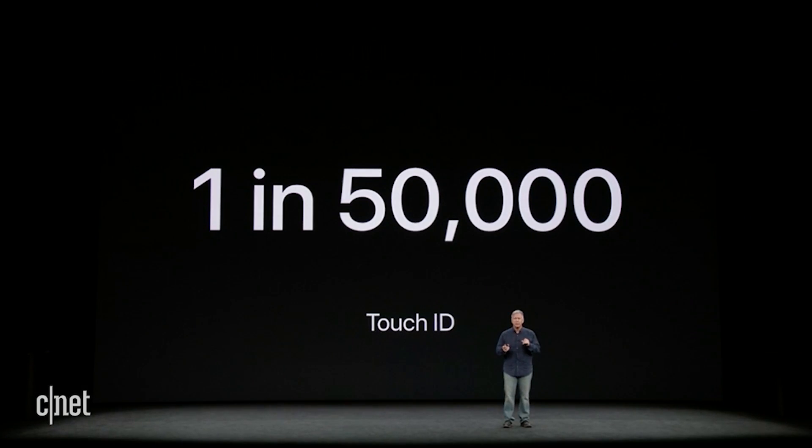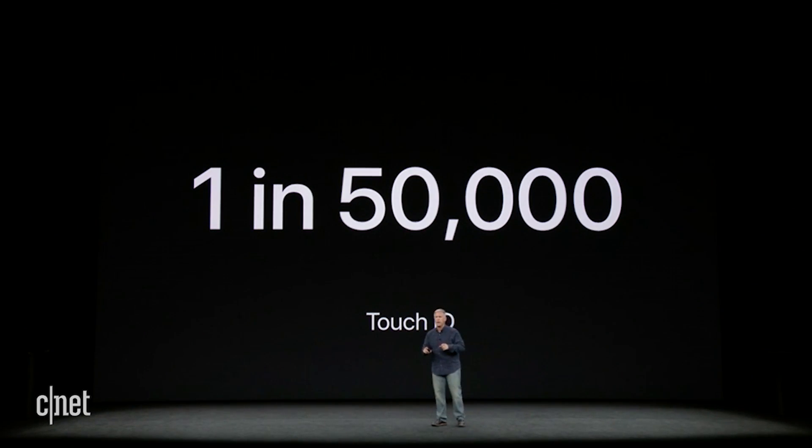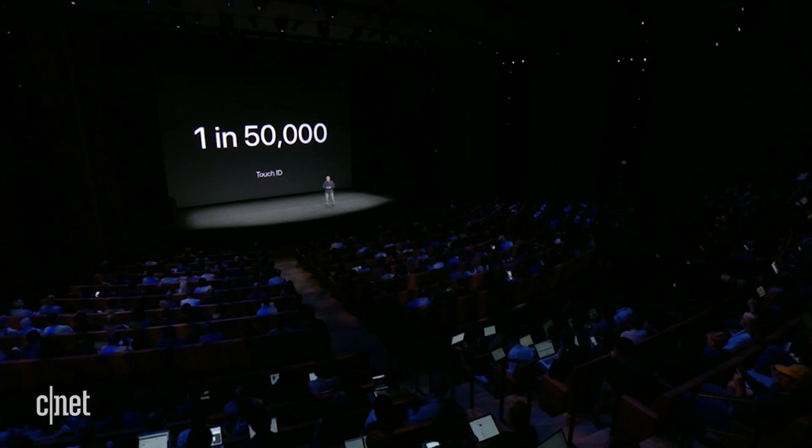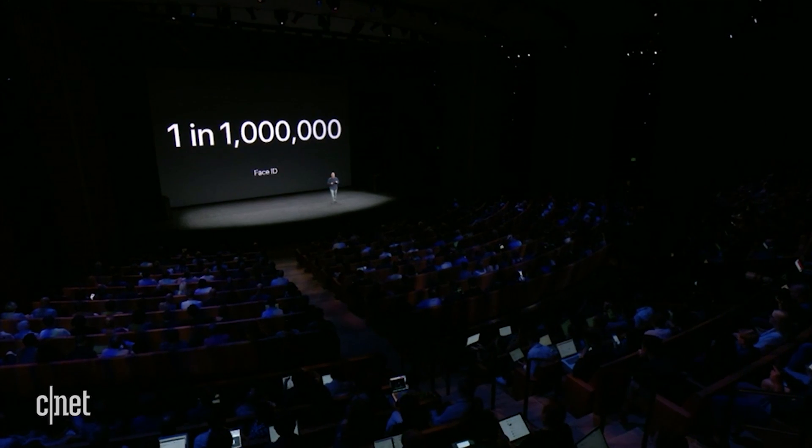Let's say you start to grow a beard — it works in day, it works at night. The data for Touch ID has been 1 in 50,000, meaning the chance that a random person could use their fingerprint to unlock your iPhone has been about 1 in 50,000, and it's been great. So what are the similar statistics for Face ID? One in a million.